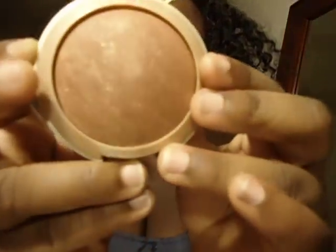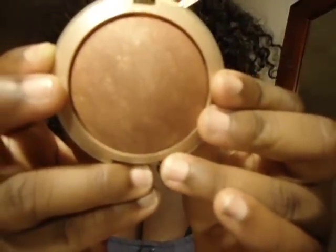I also got the Milani Big Bronzer — this one is called Golden Big Bronze. I'll do a swatch for you guys. You can use it as a nice contour if you're a lighter complexion than I am.